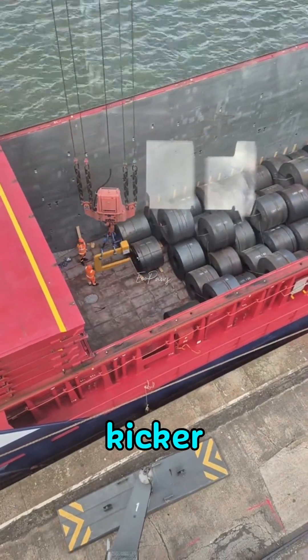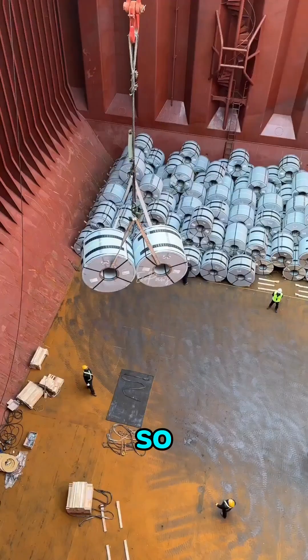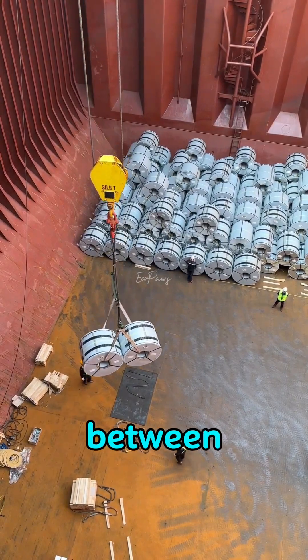And here's the kicker — each hot-rolled coil is worth over $20,000. So every time a ship is loaded, it's not just routine work. It's a careful balance between safety and value.